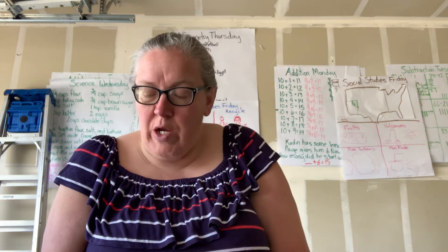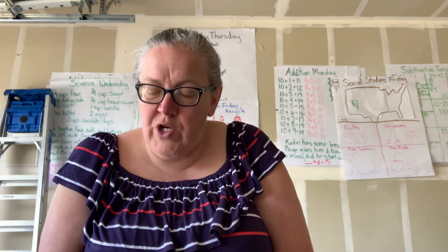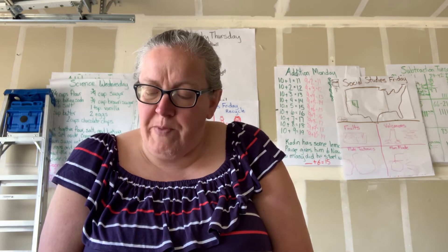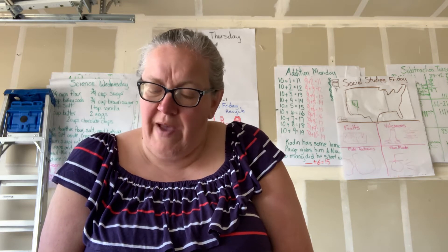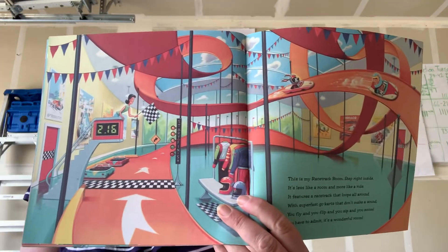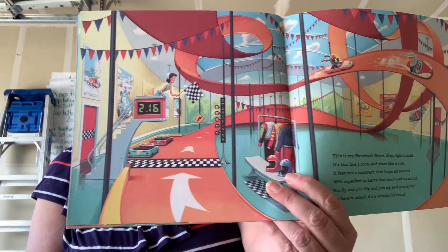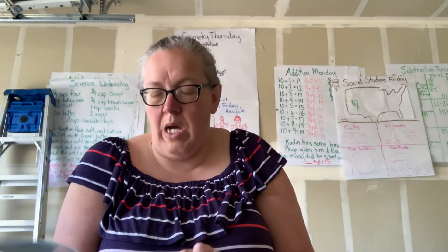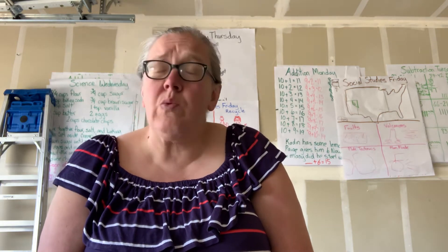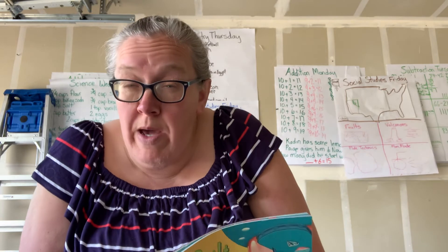This is my racetrack room — step right inside. It is less like a room and more like a ride. It features a racetrack that loops all around with super fast go-karts that don't make a sound. You fly and you flip and you zip and you zoom — you'll have to admit it's a wonderful room. That's like a giant roller coaster. The rhyming words were inside/ride, around/sound, and zoom/room.